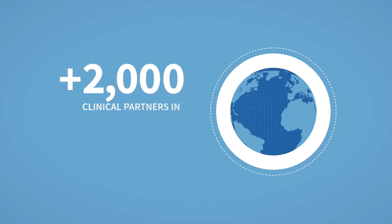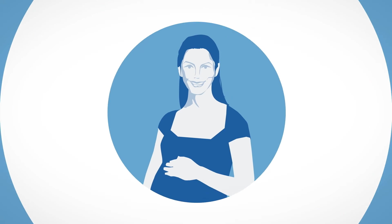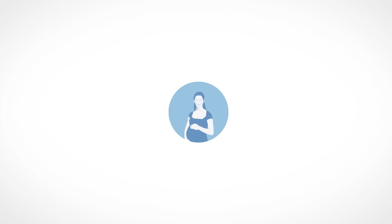Join over 2,000 existing partners in 52 countries worldwide and visit niftytest.com to learn more about the test and how to become a provider.